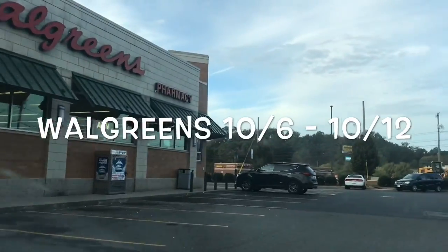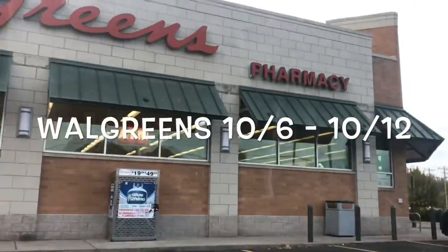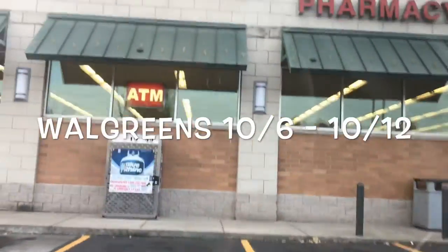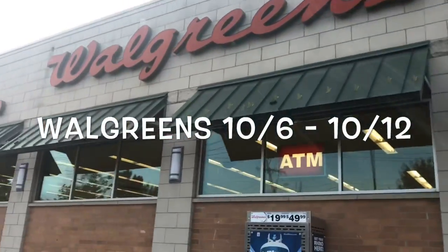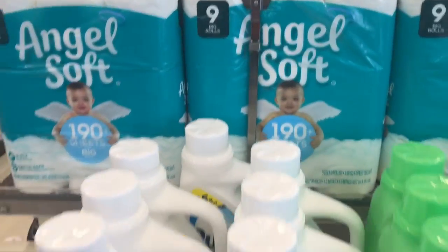Hey guys, I'm on my way to Walgreens to take advantage of the deal starting Sunday, October 6th to Saturday, October 12th. I did not receive a percentage off coupon; however, I did have two of the $8 register rewards from last week's deals.